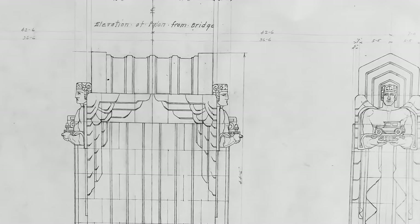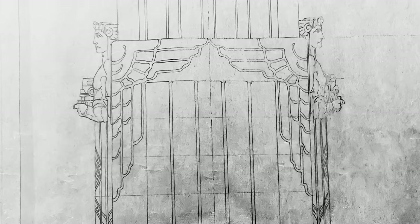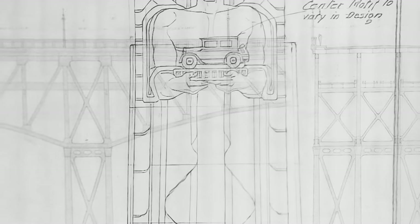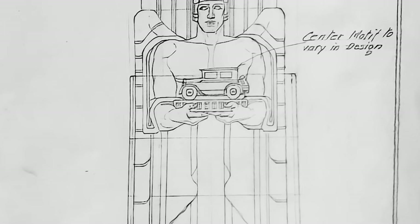The bridge was a collaboration between an engineer and an architect. Wilbur Watson was the engineer and he was very interested in bridge architecture, and hired Frank Walker to help design and make the Lorain-Carnegie Bridge appealing and attractive by adding these Guardians that were holding different modes of transportation in their hands.